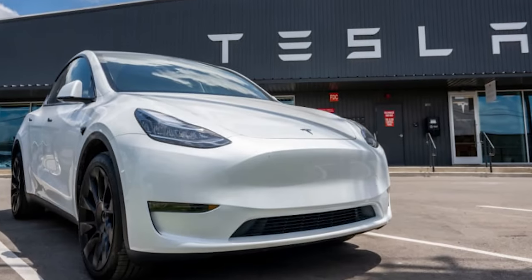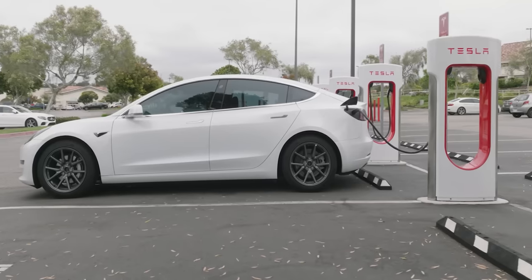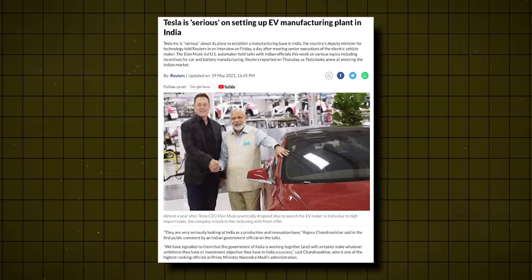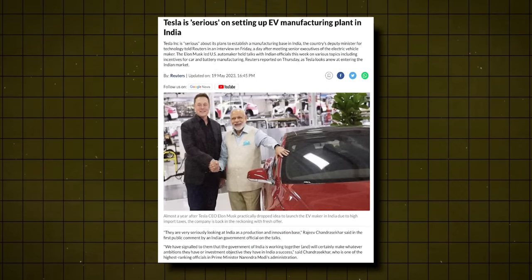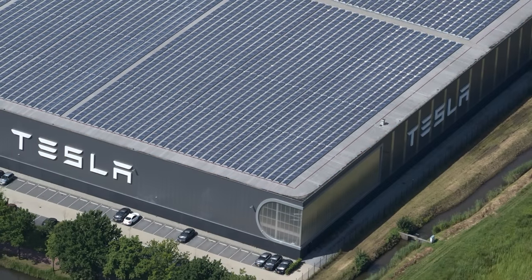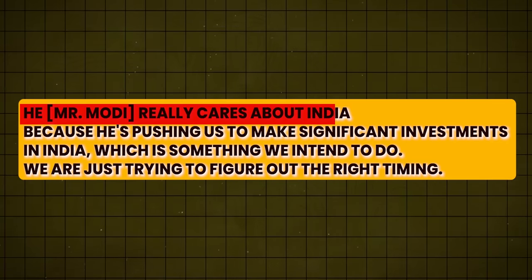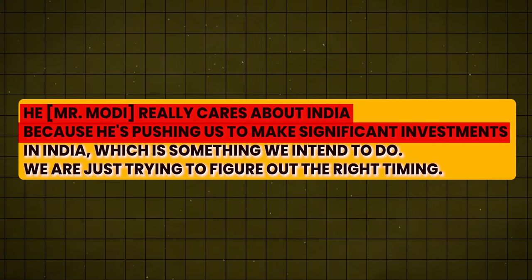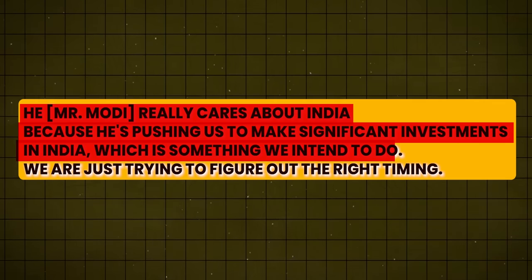This isn't just some spur-of-the-moment decision — there's a history leading up to this landmark moment. Remember when Elon Musk, during his meeting with Prime Minister Narendra Modi, revealed that he was a fan of Mr. Modi? The admiration is mutual, and India is ready to roll out the red carpet for Tesla — but with a catch: Tesla has to set up a plant in the country. Musk said Modi really cares about India, pushing Tesla to make significant investments there, which they intend to do.